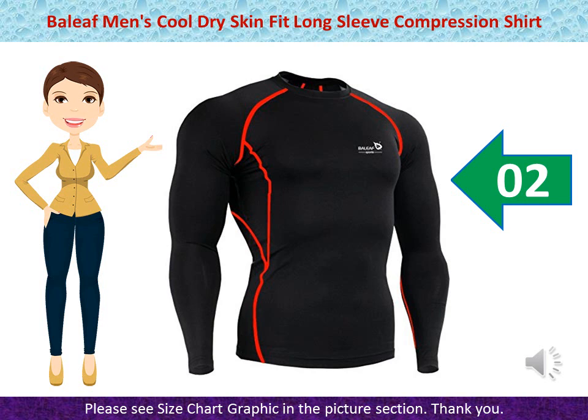Stretchy and Durable Material grabs your muscles tightly and improves your performance. Needle Flat Seam minimizes irritation caused by chafing. Ergonomic Compression Fit for Enhanced Range of Motion. Please order ONE size UP than you normally wear if you prefer a less tight fit.